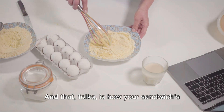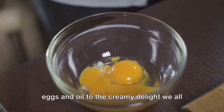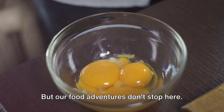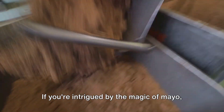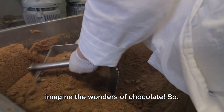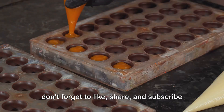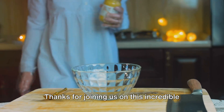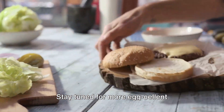And that, folks, is how your sandwich's best friend comes to life. From humble eggs and oil to the creamy delight we all know and love, it's a journey of transformation. But our food adventures don't stop here — if you're intrigued by the magic of mayo, imagine the wonders of chocolate. So don't forget to like, share, and subscribe for more behind-the-scenes peeks into your favorite foods. Thanks for joining us on this incredible mayo-making journey. Stay tuned for more egg-cellent adventures.